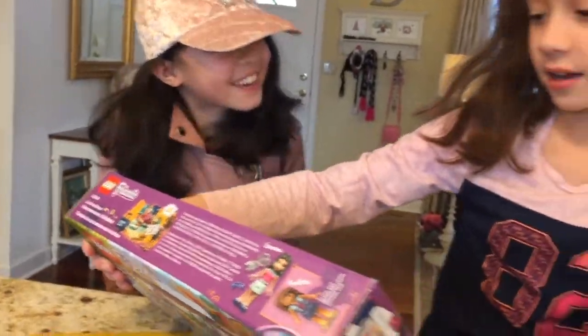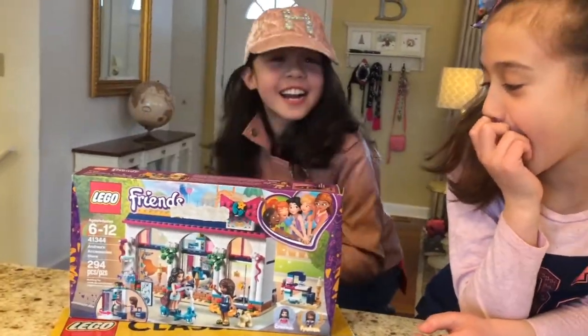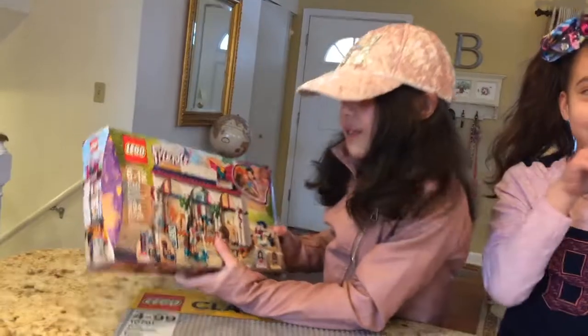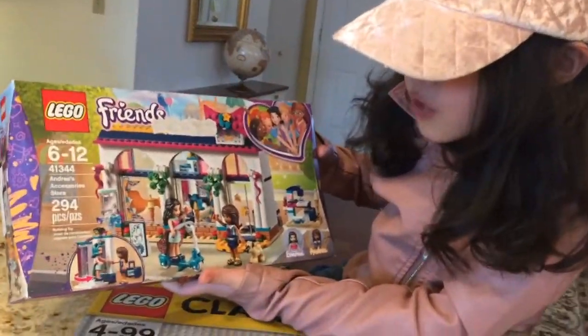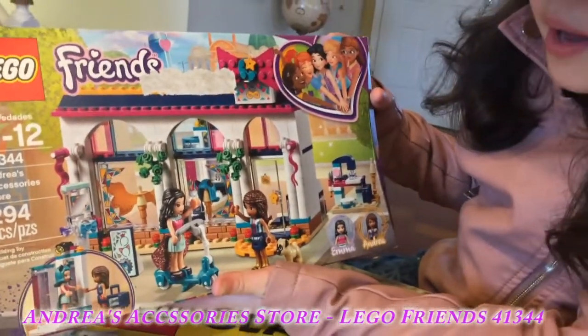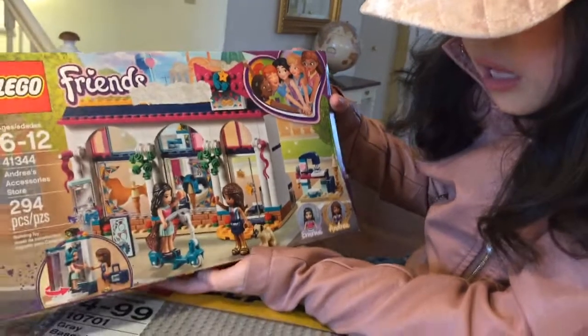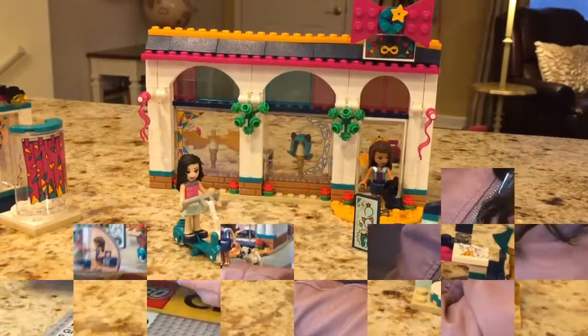Wait, I'm here? What are you doing? I'm skipping my part. Anyway, this is Lego Friends, ages 6 through 12. This is Andrea's Accessory Store, number 41344. 294 pieces. It's a building toy — accessory shop.